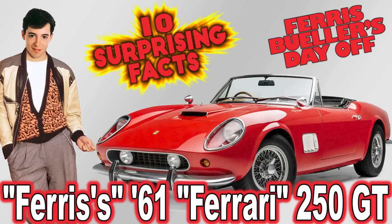Hey folks and welcome to CarStars' 10 Surprising Facts about Ferris' 61 Ferrari 250 GT in the 1986 movie Ferris Bueller's Day Off.